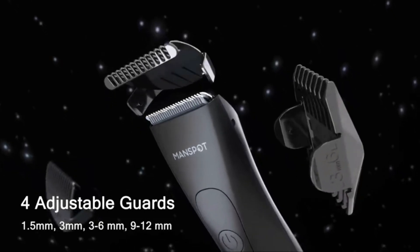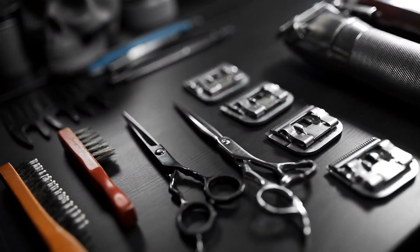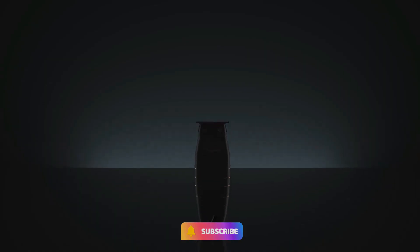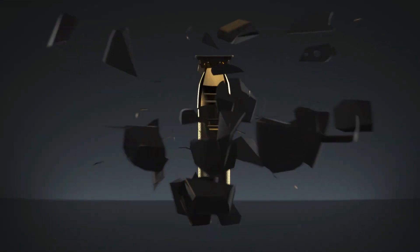So that's it for the best 5 hair clippers for men. Thanks for watching — do subscribe for more amazing videos, hit the like button, comment below, and share with your friends.